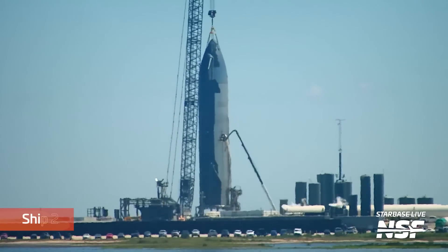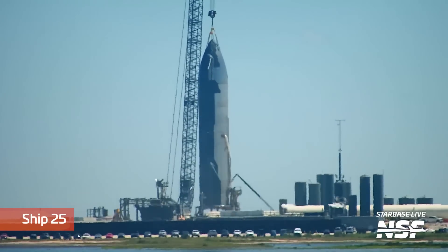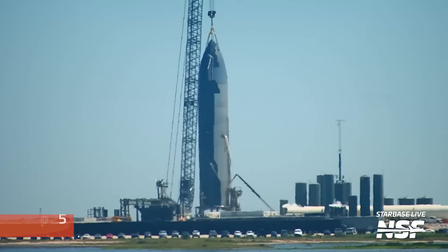Over at the suborbital pads, Ship 25 continues to be prepared for its static fire testing campaign. We're all anxiously awaiting the road closure and overpressure notices that will indicate that, at long last, we'll see this vehicle's engines being tested. As for when that will be — your guess is as good as mine, but hopefully soon.